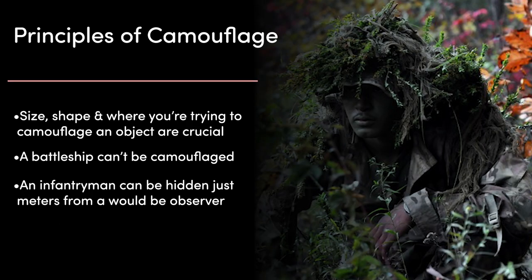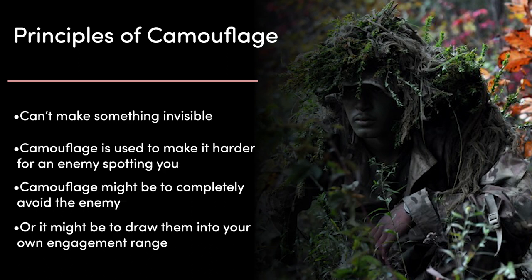It's important to keep in mind that the size and shape of the object, as well as where you're trying to camouflage it, are crucial factors in determining at what distance it can be spotted regardless of camouflage. There's no camouflaging a battleship even when it's tens of kilometres from the enemy — it's just too big and in an environment that's too flat and empty. But a single infantryman can go undetected in dense foliage just metres away from a would-be observer. Camouflage can't make something invisible; rather, it's used to make it harder for an enemy with a longer effective engagement range from spotting you, or to draw the enemy in closer so that they are within your own engagement range so you can fight back or ambush them.